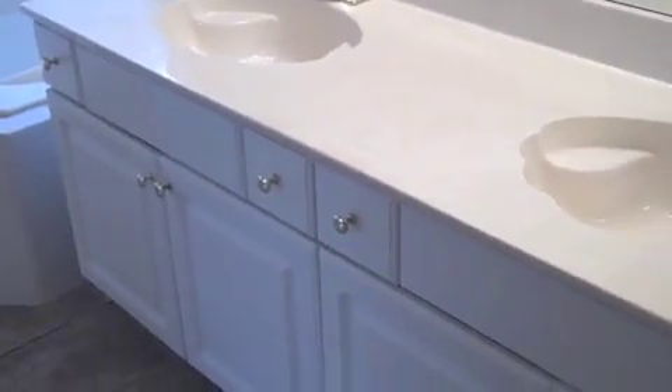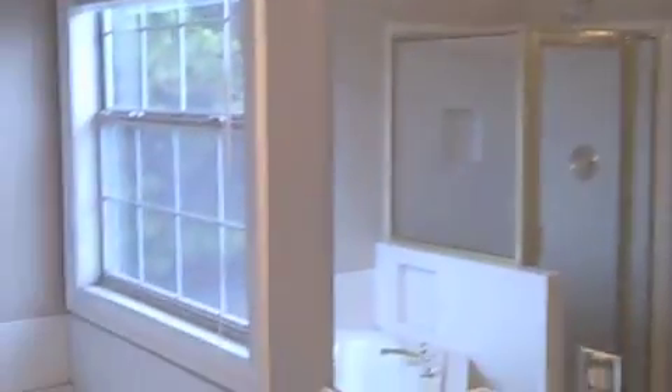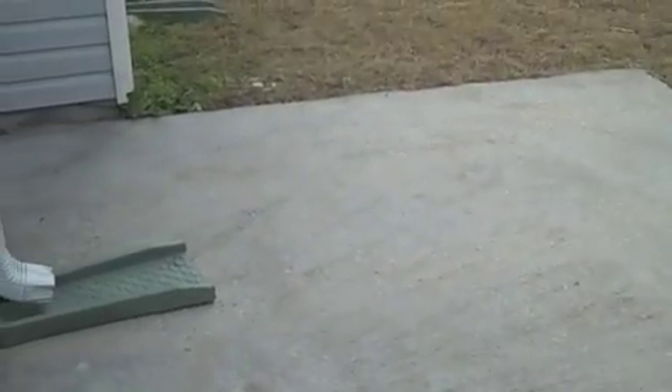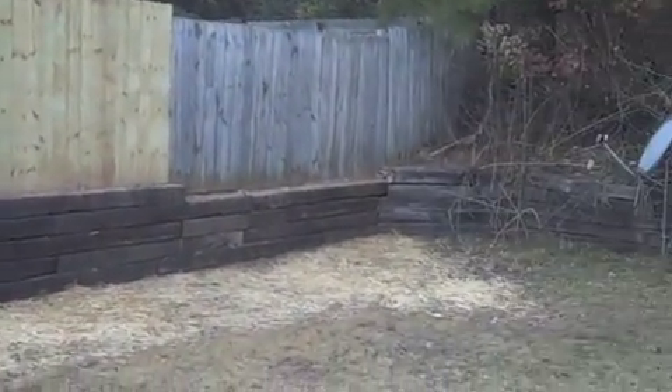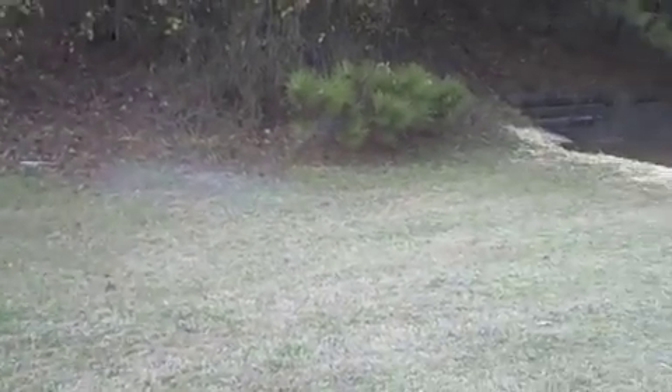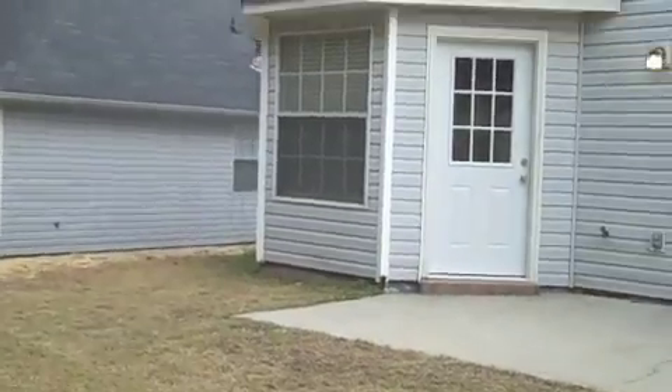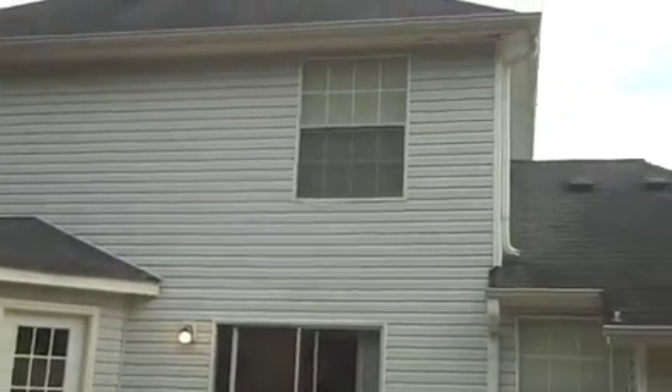The master bath has a double vanity, a separate garden tub, and a glass shower. We'll go back downstairs and take a look at the backyard and the patio. Here's a shot at the back of the house — beautiful property.